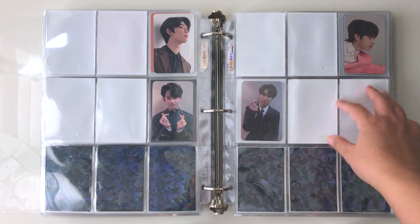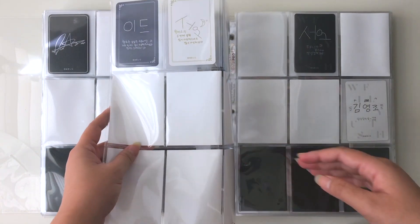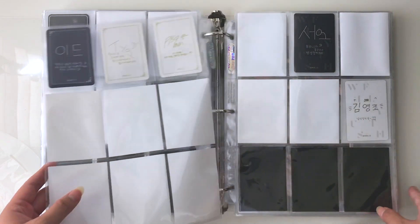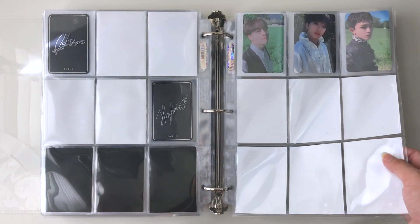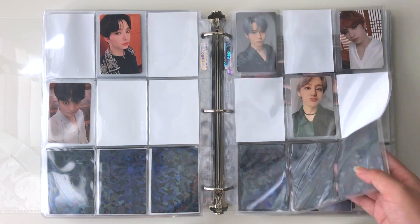Then we have One We and One Us. For this era in particular, I ended up putting both versions of the photocards on the same page for now. Once I get more, I'll separate them into the spread pattern you see here.